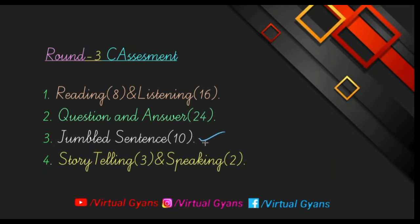There are also jumbled sentence type questions — approximately 10 — similar to what you solved in classes 9, 10, 11, and 12. Apart from this, there is a storytelling and speaking type of question. In storytelling, stories are given and based on that story, questions are given which you have to answer. Finally, in speaking, you have to speak on a particular topic which they give you. This is the whole scenario of the communication assessment.